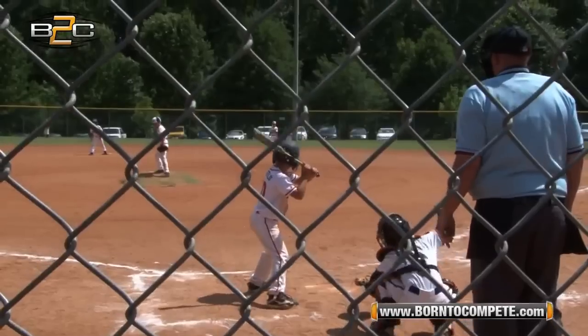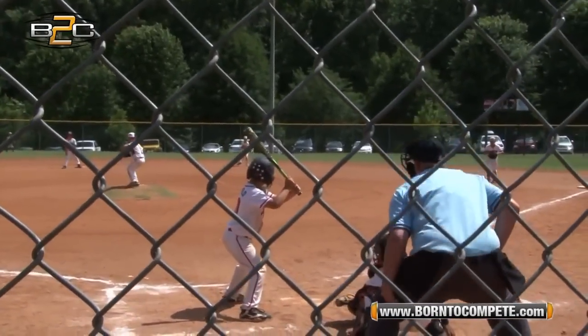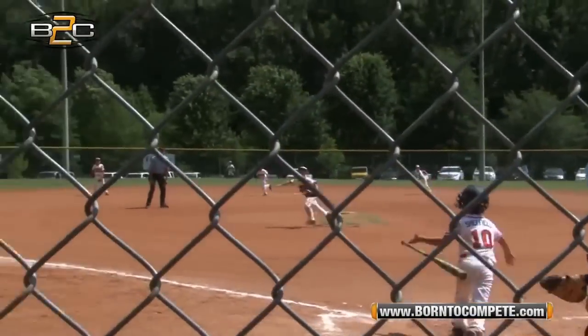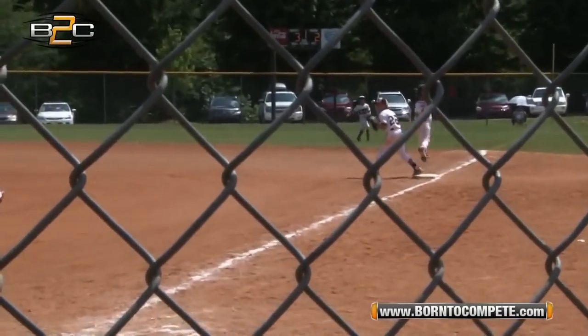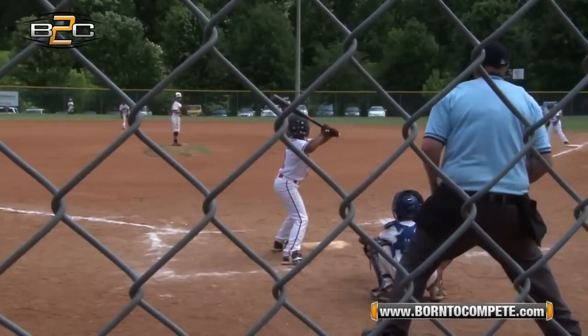You see the pitcher there gets the ball, takes a look at third, holds them and throws the runner out at first. And pretty much in the same vein here, 6-4-3 — pitcher doesn't quite get it but sticks with it and throws the runner out at first. At number 9,